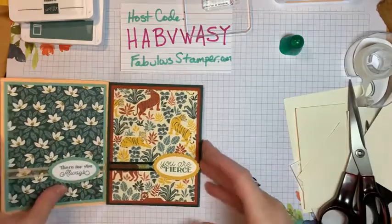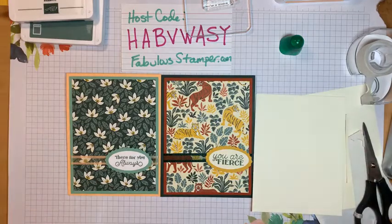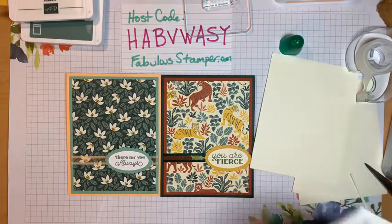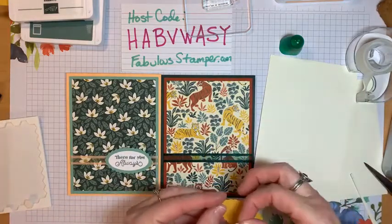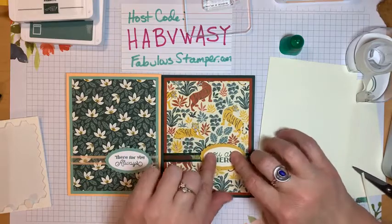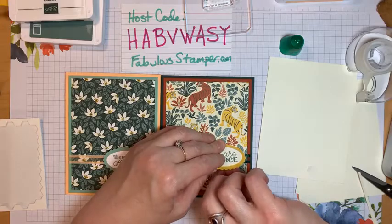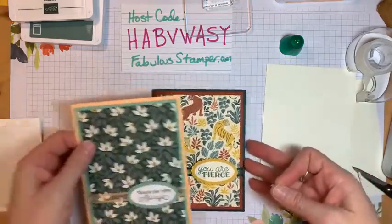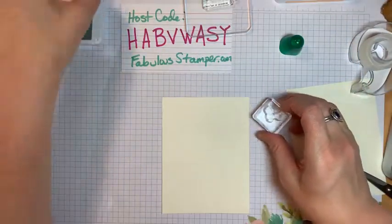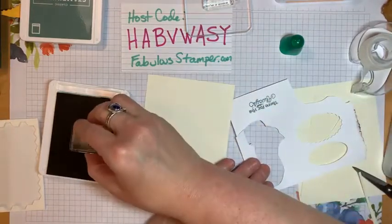There we go — 'You Are Fierce!' Two basic cards done. I was going to stamp the inside — I always like to stamp a little something on the inside, nothing too fancy. I think because the stamp set was so new, it stuck to the paper super stiffly, which was weird. I don't think I've ever had a stamp rip the paper like that. To stamp the insides I'm going to use this little leaf that came with the stamp set.